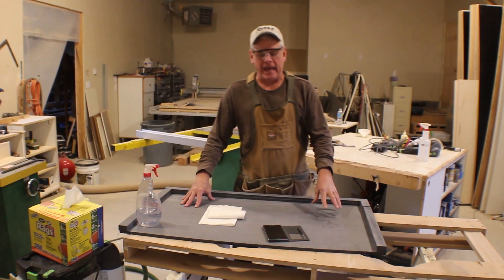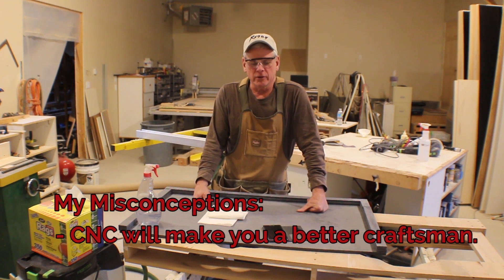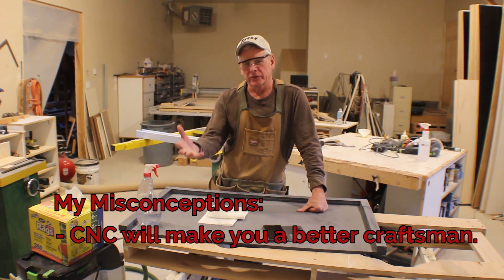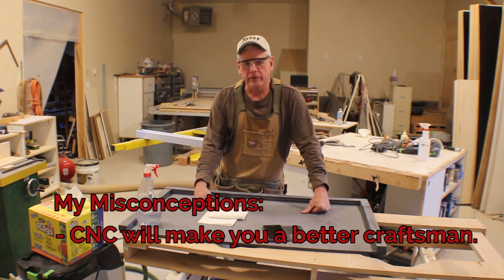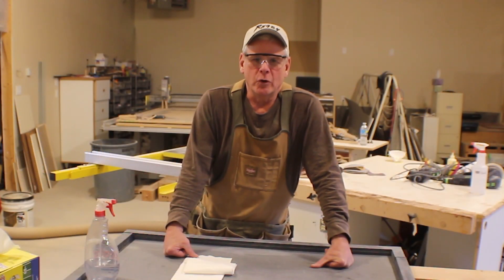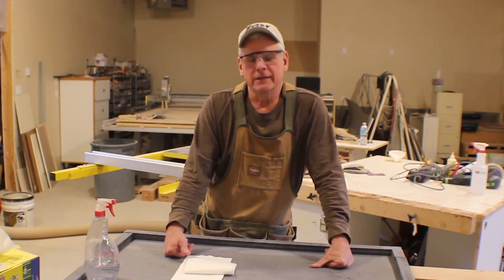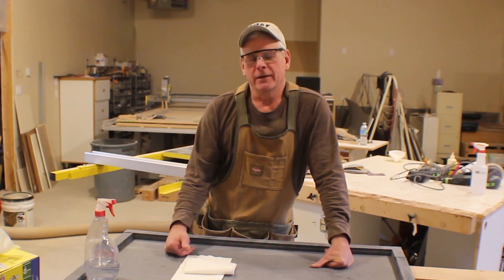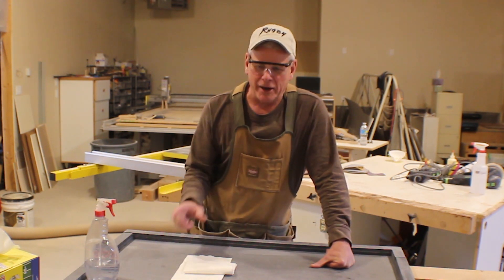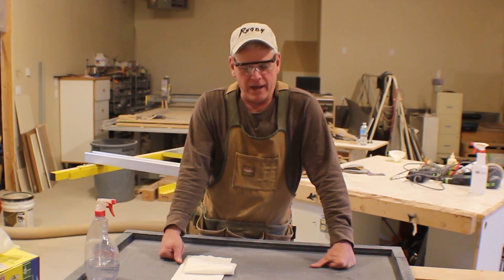The second misconception I had was that it was going to make me a better craftsman — and that's absolutely not the case either. If you don't have the skills already, or are not developing them by working with hand tools and power tools, the CNC machine is not going to make you better at those things. It will produce a part that you tell it through the computer program to cut, but that's not going to make you better at taking those parts and integrating them into your projects.